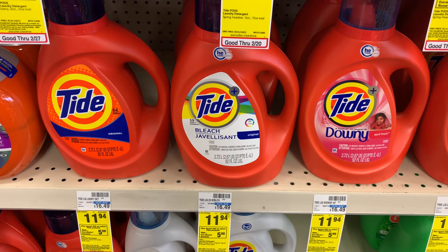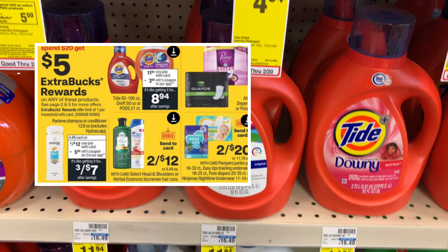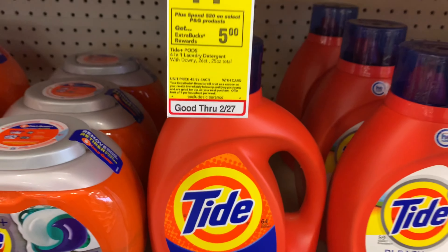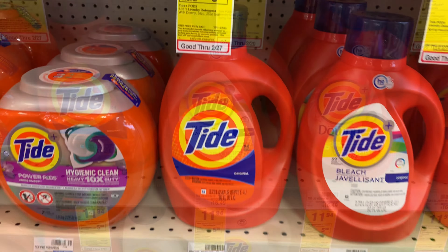Next I'll be picking up the Tide. This week it's on promotion — when you spend $20 you get a five dollar Extra Buck. I'm picking up this Tide, priced at $11.94, and also two Downy, priced at $5.94 each. Picking up all three items brings my total to $23.82. I have a three off fifteen CRT, a three dollar off one liquid Tide, and two three dollar off one Downy coupons, bringing my total down to $11.82, getting back a five dollar Extra Buck.